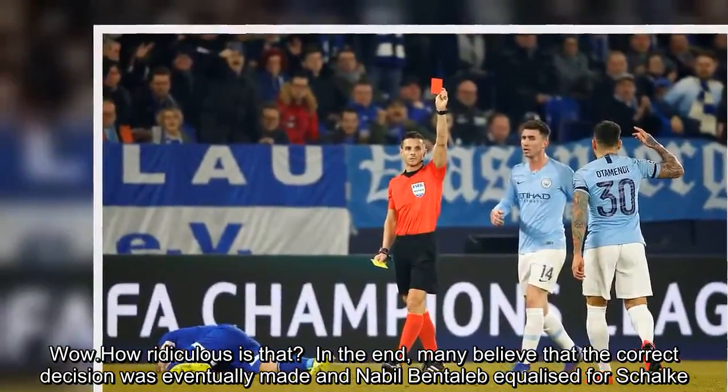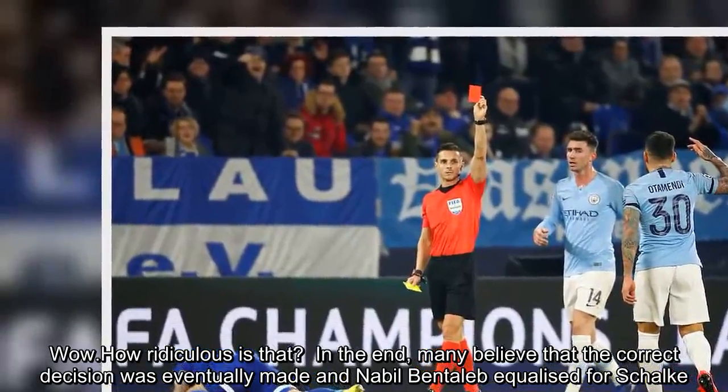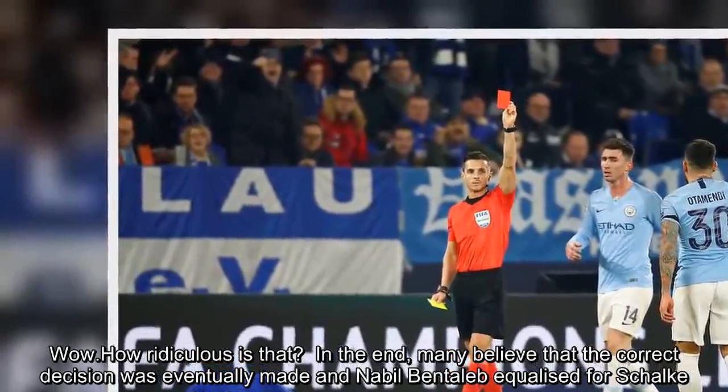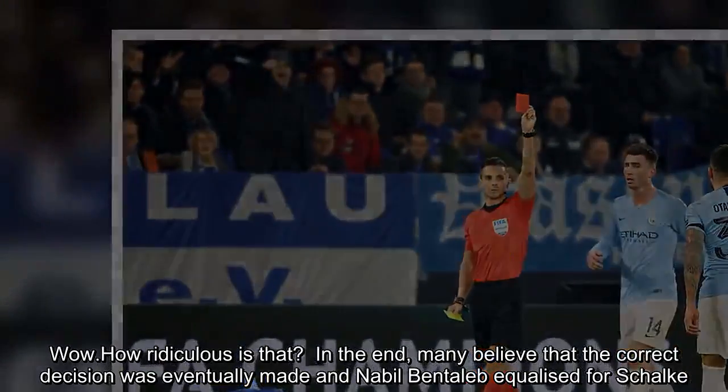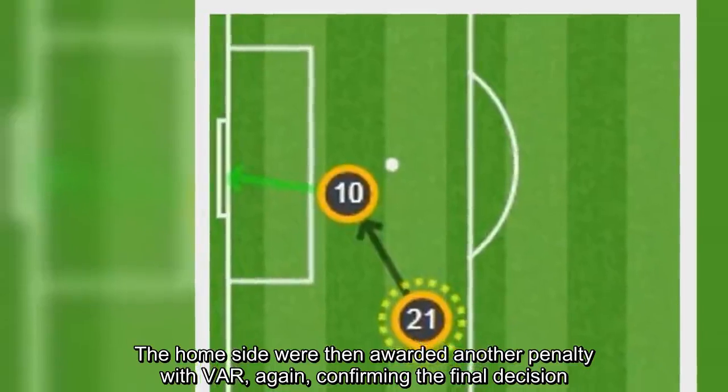In the end, many believe that the correct decision was eventually made, and Nabil Bentaleb equalised for Schalke. The home side were then awarded another penalty with VAR confirming the final decision.